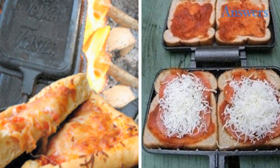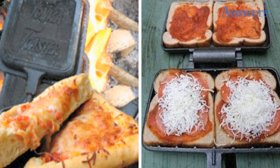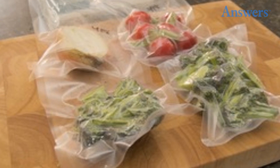Pizza in a pie iron. Pie irons can provide even heating and allow for an open fire crisp to be added to your pizza. Don't forget the pie fillings and toppings for dessert pizzas.